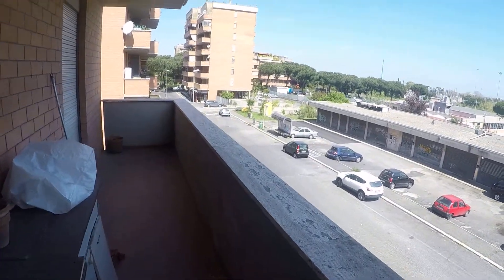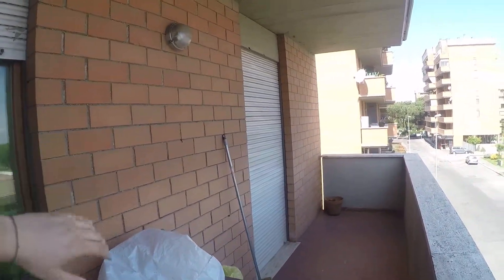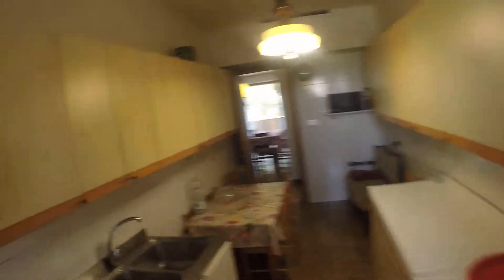From the kitchen you can go outside to another balcony. This is a private room. This is a very luminous apartment. You have windows in every room.